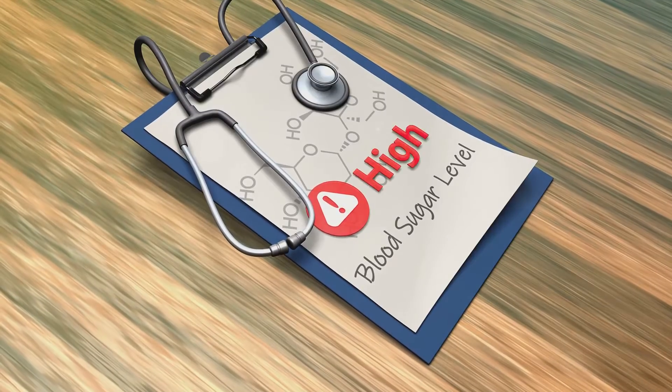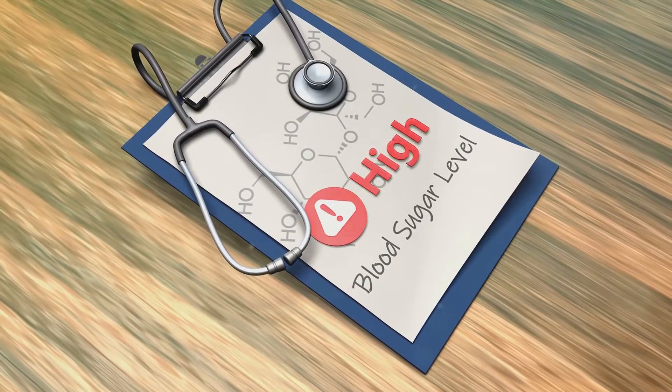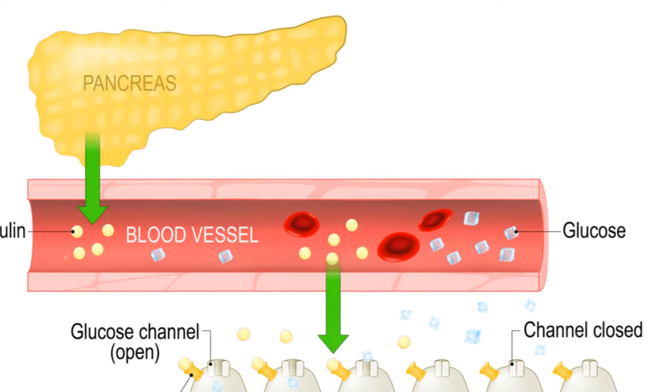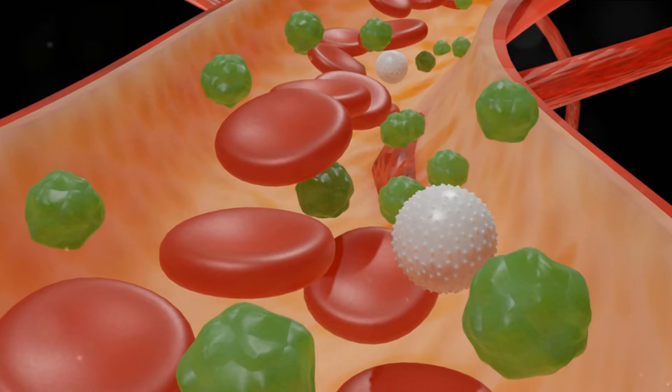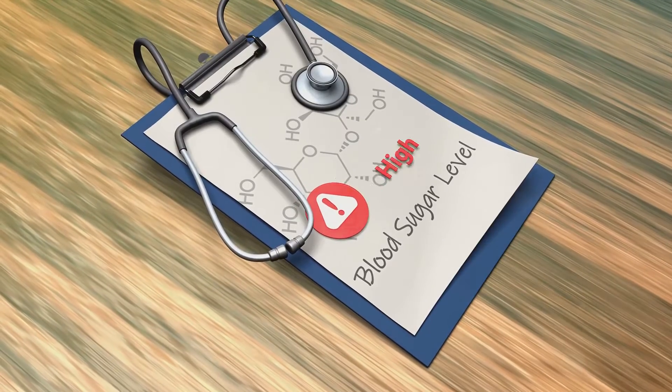First, glucose — the sugar in your blood — enters the beta cells. This happens through a channel called the GLUT2 transporter. Think of it as a doorway that allows glucose to enter the beta cells.